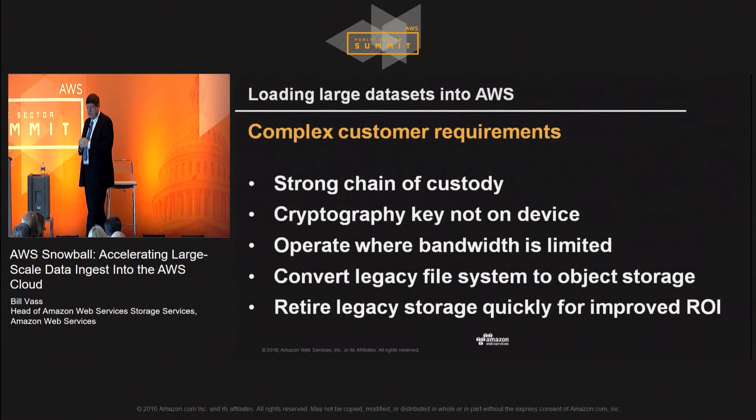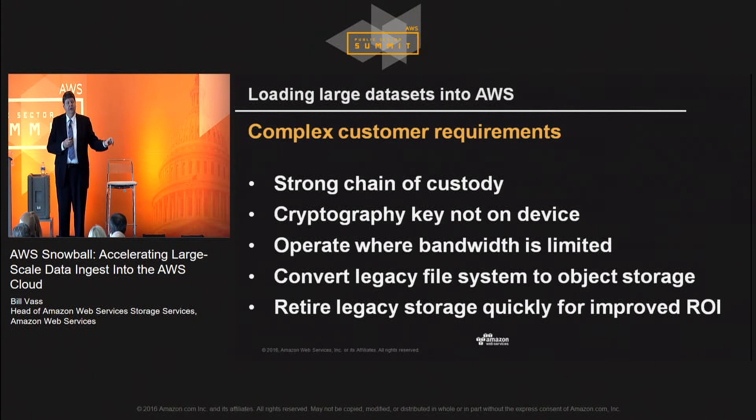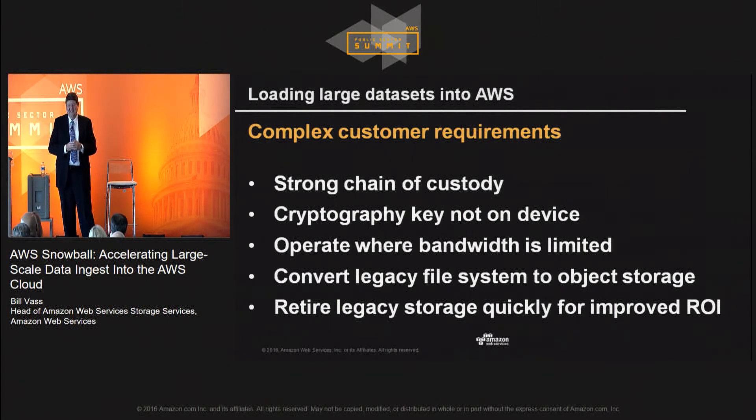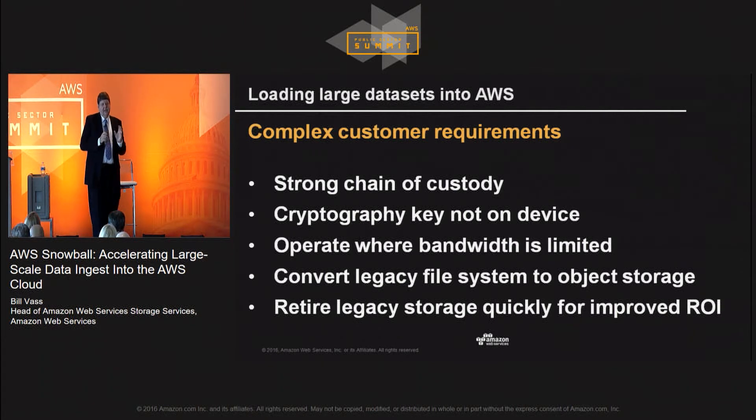Another key requirement was a very strong chain of custody so that customers could watch their data from the time it starts ingestion, as it moves through the shipping system, through delivery and ingestion. The Snowball hashes the data on ingestion and then re-hashes when it extracts the data to ensure the data hasn't changed during shipment and that all your data arrived correctly. The cryptographic keys are not stored on the device — they stay in the cloud management system, so a key is never on the device during shipment. The data is all encrypted before it touches the Snowball and only decrypted after it's removed. It's designed like an IPsec tunnel running over a hostile network: encrypt before you move, keep the keys here, move the data, decrypt on the other side.